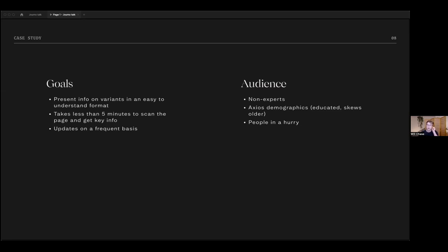An important step in any visual story is identifying your audience. In this case, we knew our audience was definitely non-expert — not scientists or policy makers, but the average person who wants to know about these things. For Axios, that's a demographic that's a little more educated, skews slightly older, and is always in a hurry — which is exactly what we target.